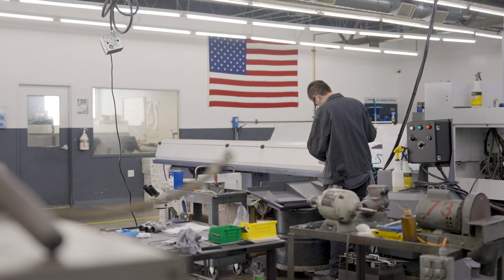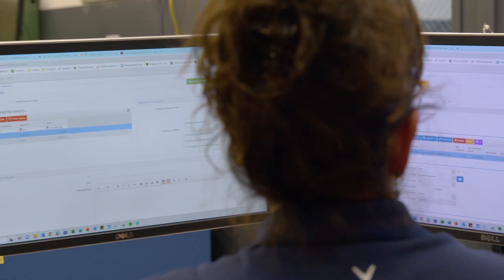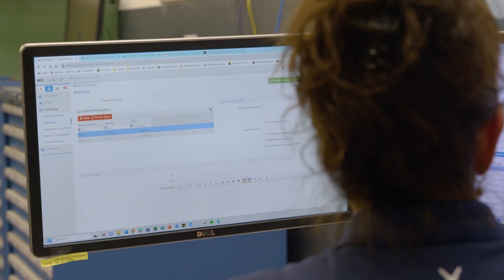Now, every document I need for every job is maintained in the cloud, at the job level, inside of JobBoss Squared. You look around — everywhere in my shop is going to have JobBoss Squared ingrained into it.